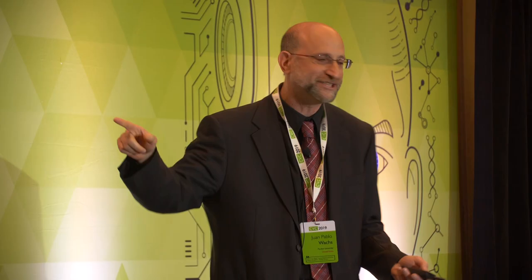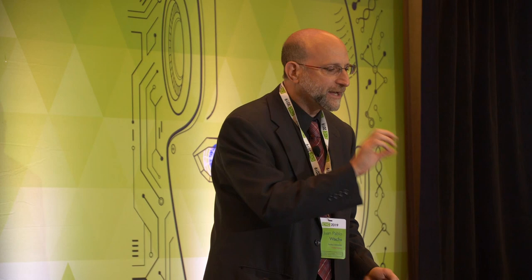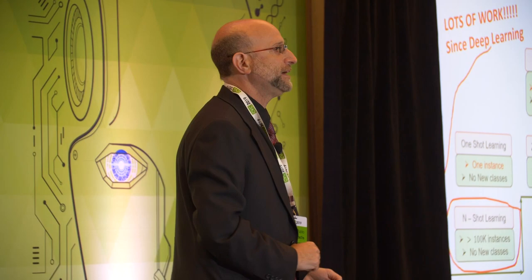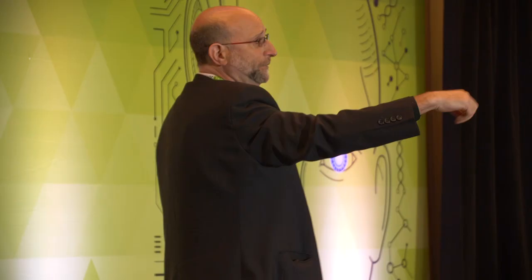Since deep learning, I changed the number from 100 to 100k — we have tons of data and we use all that to generalize. Then we move to a more difficult problem: one-shot learning, where you have only one instance and need to generalize. I show you only one picture of a dog and one of a cat, then show you a new different dog and want you to recognize it as a dog. That's one-shot learning, and there is interesting recent work on this paradigm.